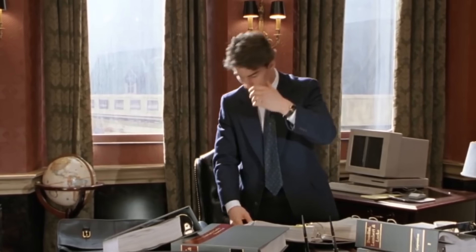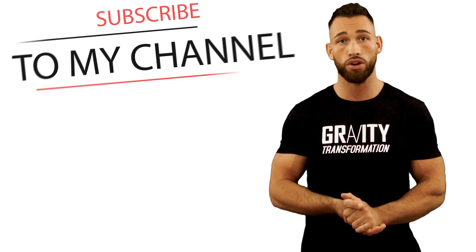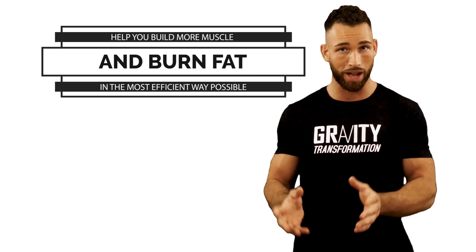That's it, guys. I know I just gave you a whole lot of information, but I really hope this video has helped you out. If it did, make sure you subscribe to my channel so you can see more free content just like this to help you build more muscle and burn fat in the most efficient ways possible.